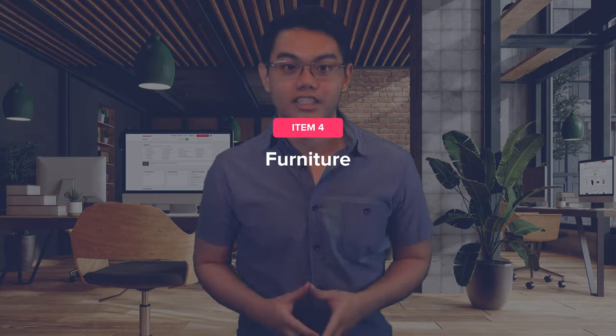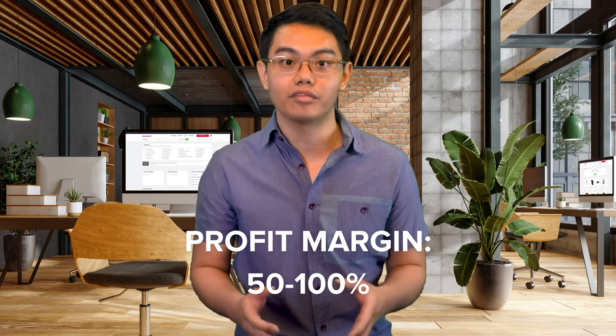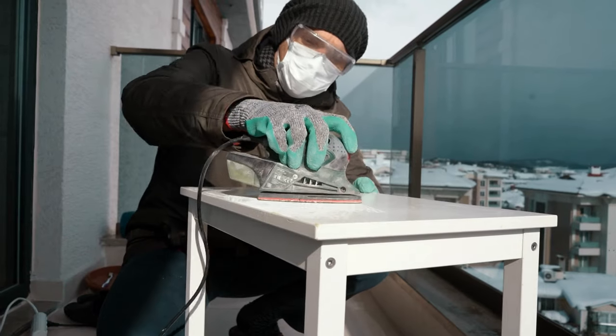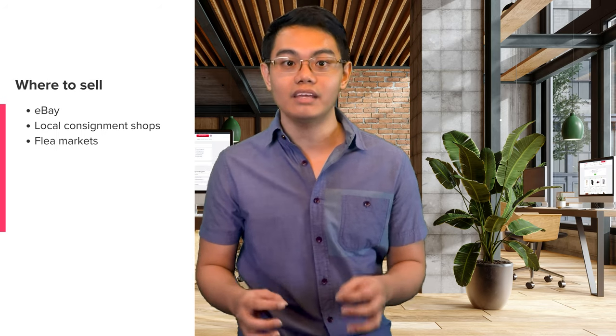The next item you can flip is furniture. So long as we need something to sit and lie on, furniture will always be one of the best things to flip. The estimated profit margin for furniture is a juicy 50 to 100% because furniture tends to have high perceived value. If you want higher profits, focus on refurbishing or upcycling furniture. Seek easily restorable items and use DIY skills to enhance them. Simple touches like sanding and applying wood oil can greatly improve many pieces. Once ready to sell, do so through eBay, local consignment shops, or even at flea markets.